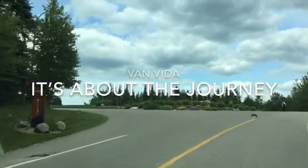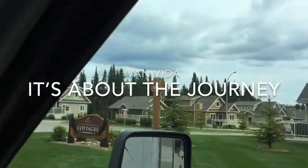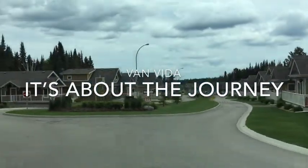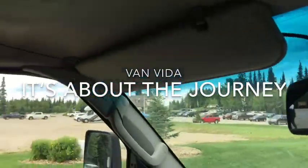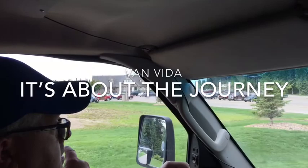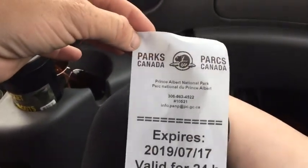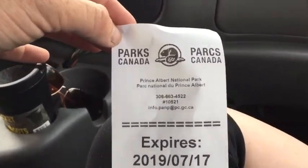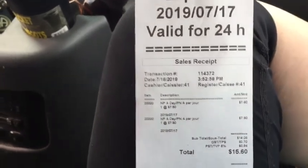So this is Elk Ridge Resort, off of Waskasu Lake. There are some cabins — wow, those are just cabins? They look like houses. And then this is the golf, I believe. We are officially in Saskatchewan's only National Park, Prince Albert National Park. We're going to check that out and see what goes on here today.